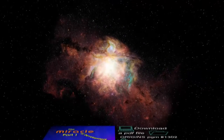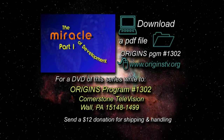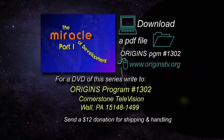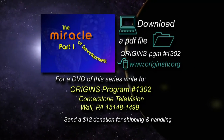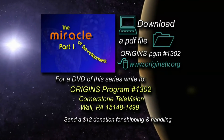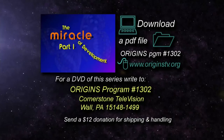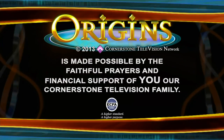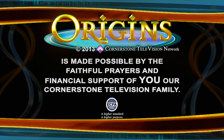Thank you for watching this edition of Origins. If you'd like a copy of the PowerPoint information presented today, you can download a PDF file from our website at www.originstv.org. Or for a DVD of this series, send a $12 donation to cover shipping and handling and write to Origins Program, number 1302, Cornerstone Television, Wall, Pennsylvania 15148. Origins is made possible by the faithful prayers and financial support of you, our Cornerstone Television family.